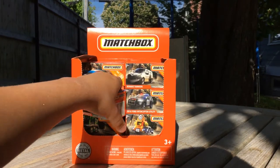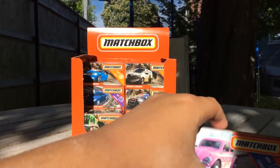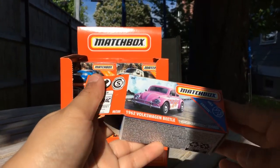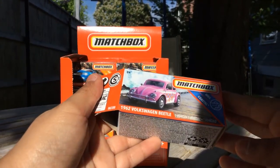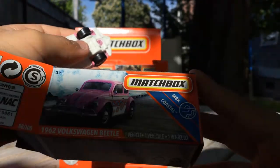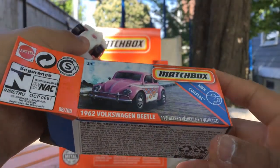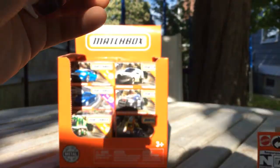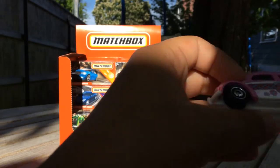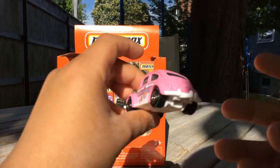Let's open this one - I'm going to open the ones first that I've already opened. So this is a 1962 Volkswagen Beetle - it's a hippie car because it has hippie graphics. It's pretty cute actually, and it has a little tow hitch on the back.